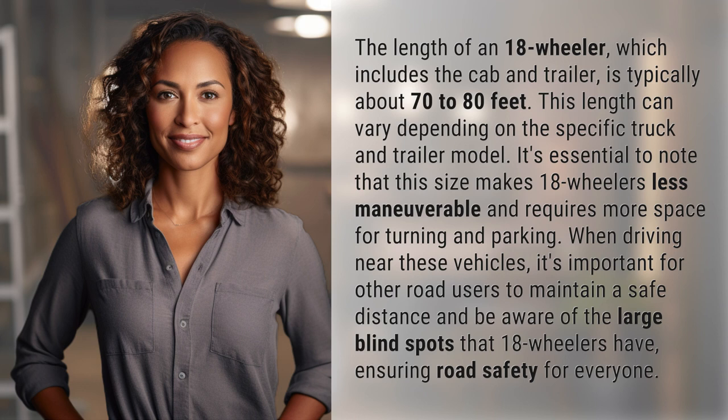It's essential to note that this size makes 18-wheelers less maneuverable and requires more space for turning and parking. When driving near these vehicles, it's important for other road users to maintain a safe distance and be aware of the large blind spots that 18-wheelers have, ensuring road safety for everyone.